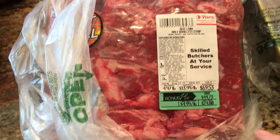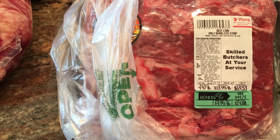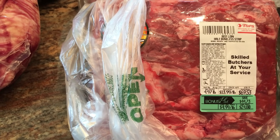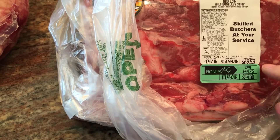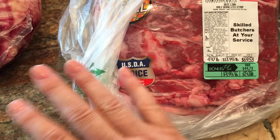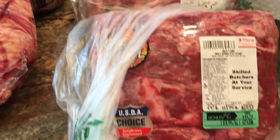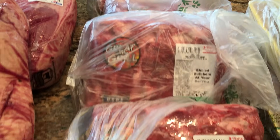Another great find: half of a whole beef loin — the cut that New York strip steaks come from — originally $70, I paid $24.80. You can cut it however thick you want for steaks. I got four packages so I'll put three of them in the freezer.